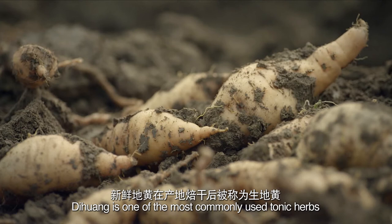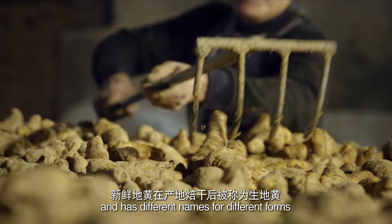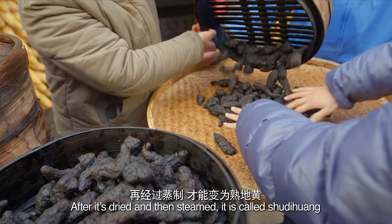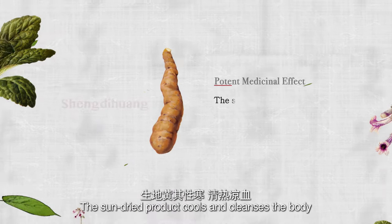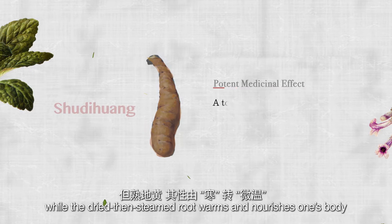Dihuang is one of the most commonly used tonic herbs and has different names for different forms. Raw sun-dried dihuang is known as sheng dihuang. After it's dried and then steamed, it is called shu dihuang. Dihuang has differing medicinal effects depending on the way it's prepared — the sun-dried product cools and cleanses the body, while the dried then steamed root warms and nourishes one's body.